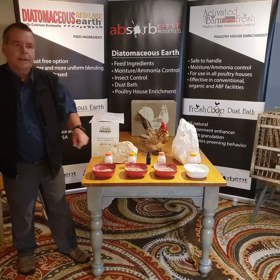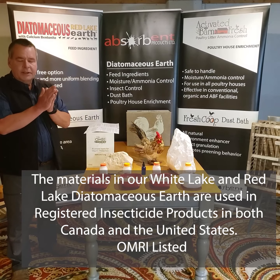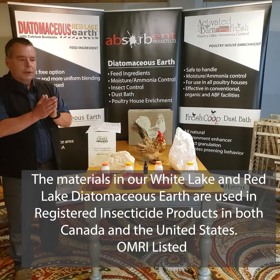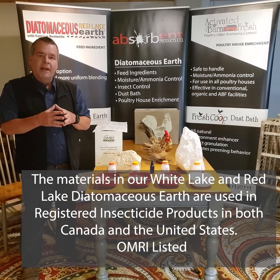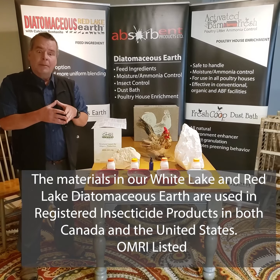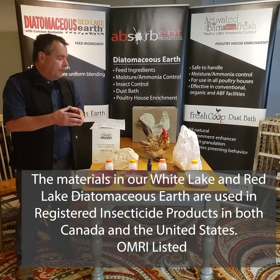More and more poultry houses — both organic and conventional — are getting away from using harsh acids that chew up machinery, chew up fans, and are very dangerous for staff to handle. Ours is extremely safe.